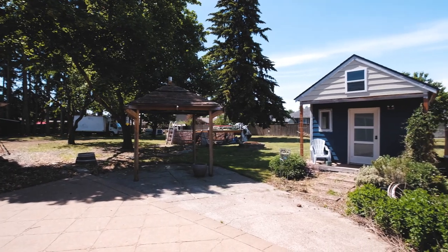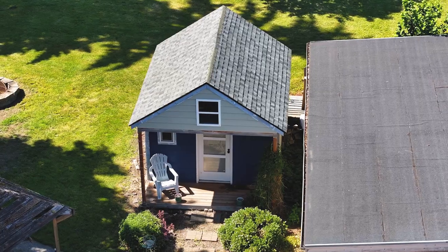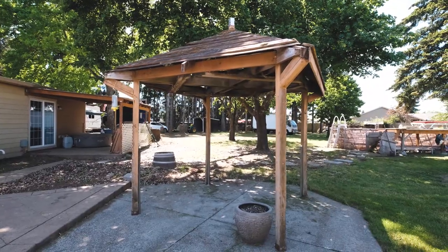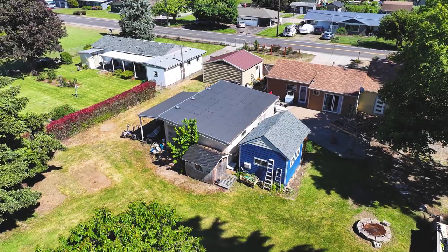transform the outbuilding into a dedicated office, playhouse, or simply a place to immerse yourself in artistic endeavors. With an abundance of space in the shop and a sizable two-car garage, storage isn't a concern here.